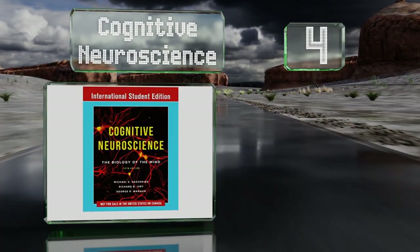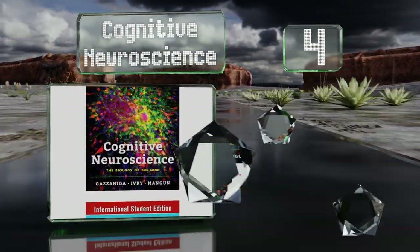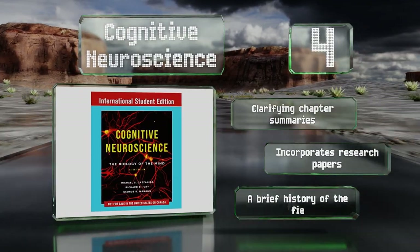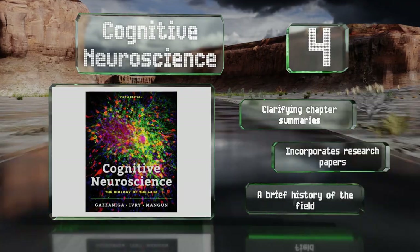At number four, Cognitive Neuroscience paints with a very wide brush as it includes ideas from cognitive theory and psychology in addition to neuroscience. It's written in a narrative style so it reads more like the story of the discipline than a dry textbook. It includes clarifying chapter summaries and a brief history of the field, and it incorporates research papers too.